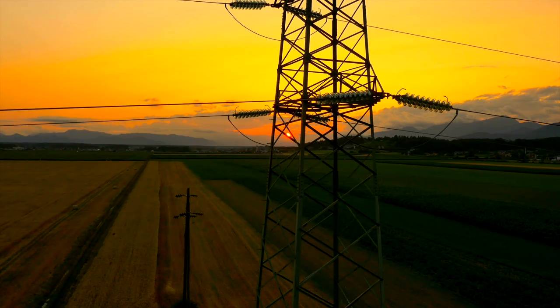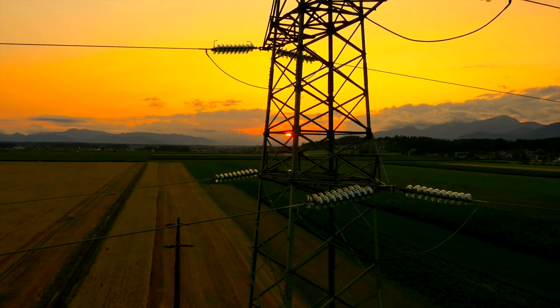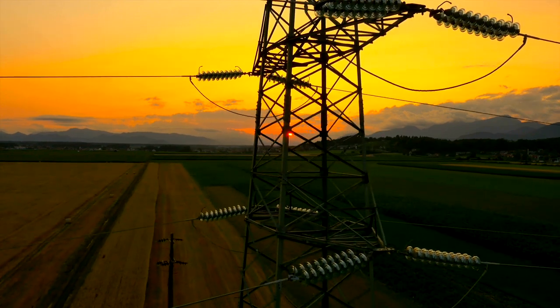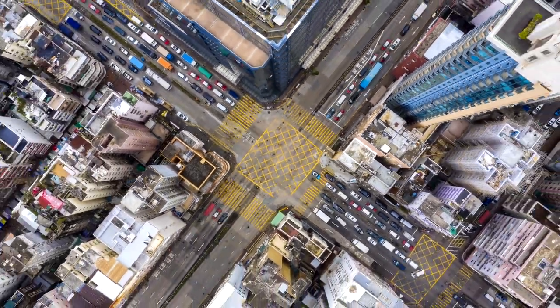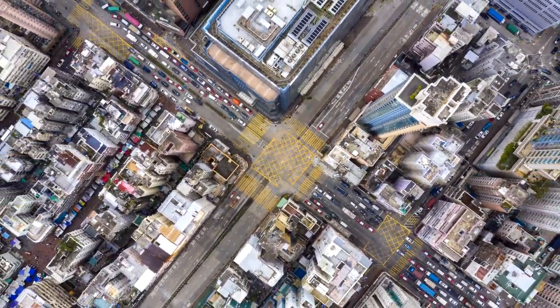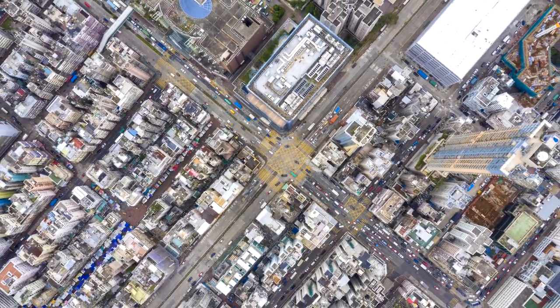Furthermore, the wasteful power spikes on start-up — up to 5 times a rotary motor's operating consumption — will become a thing of the past. Our drop-in replacement pumps and compressors can be used in thousands of consumer, industrial and vehicle pumping and compression products, including air conditioning, refrigeration and heat pumps, as well as more traditional pumps and compressors.